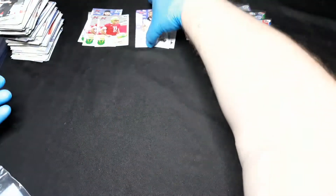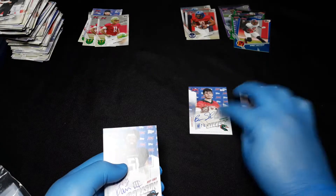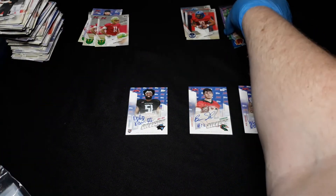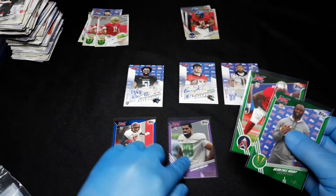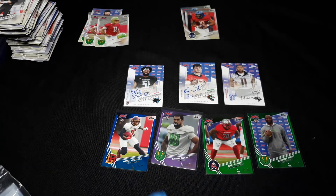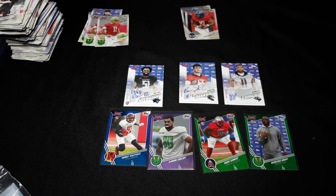All right, super quick recap: we have D'Angelo Yancey, Brandon Silvers, and Ray Ray Davison as our three autos. Then we have a card numbered out of 25, one out of 50, and two green parallels out of 99. So that's what I got. Have you picked up any XFL cards? What do you think about the XFL and its future? Let me know down below, like and subscribe.